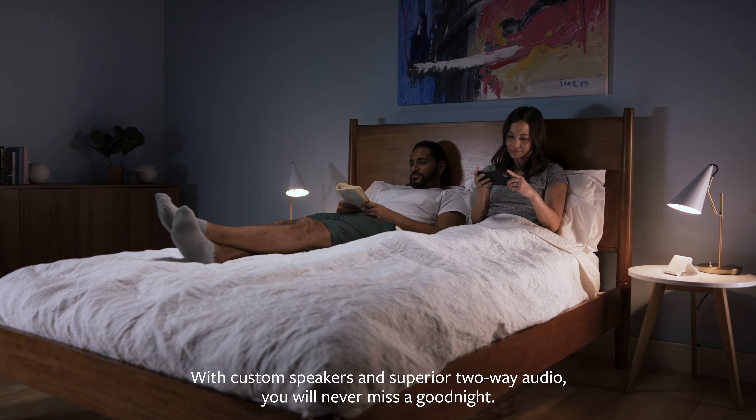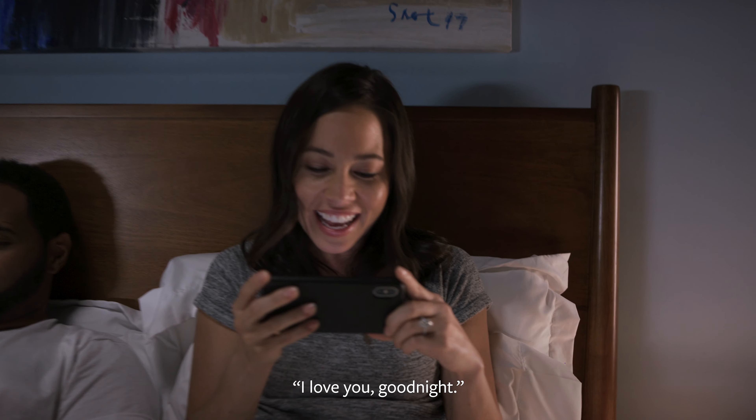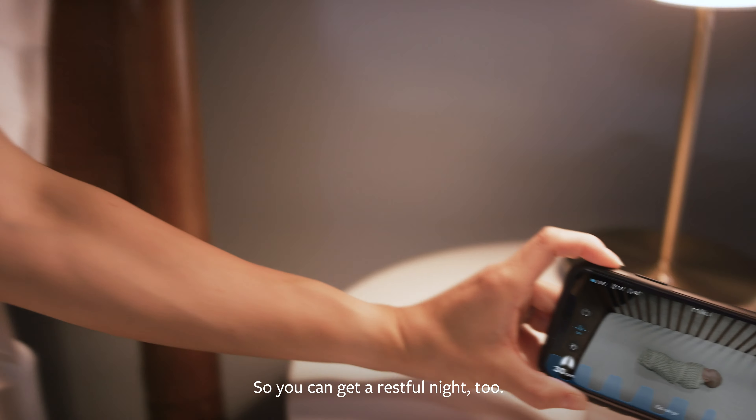With custom speakers and superior two-way audio, you will never miss a good night. I love you, good night. So you can get a restful night, too.